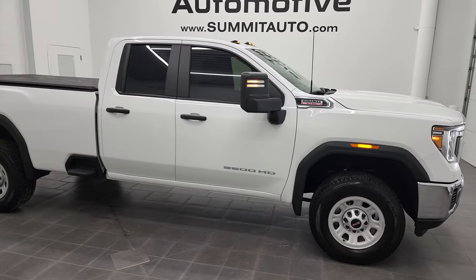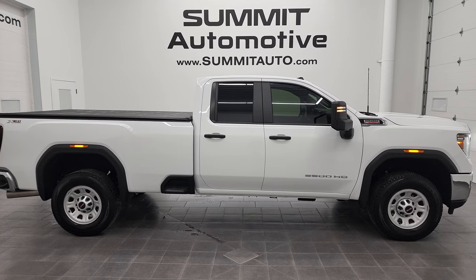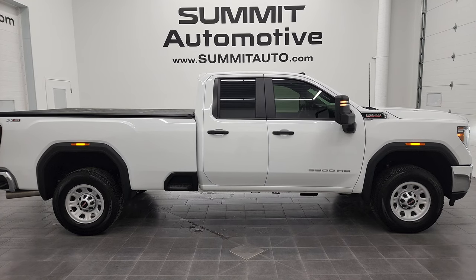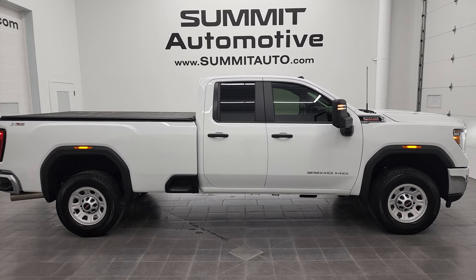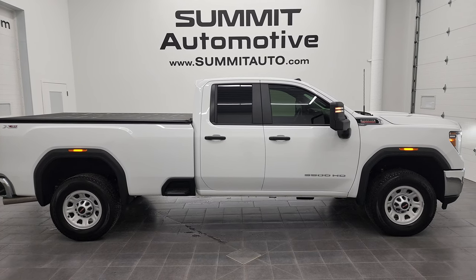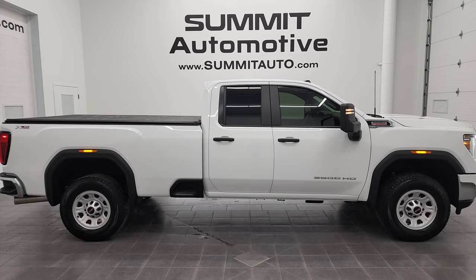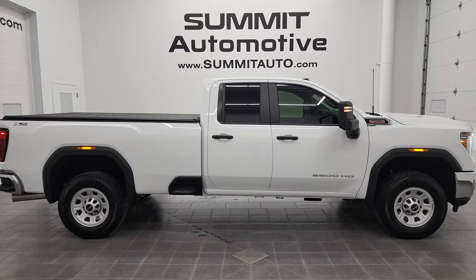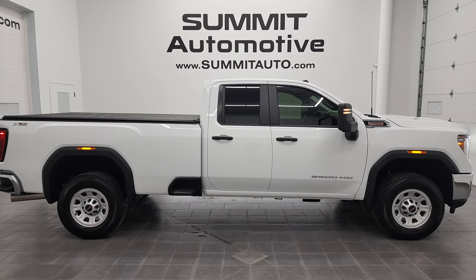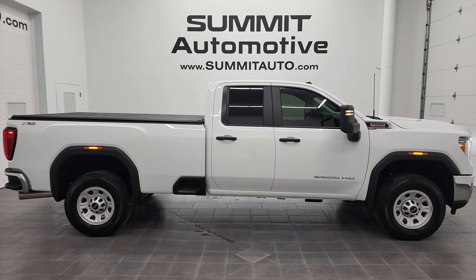To see more pictures of this 2021 GMC Sierra 3500 double cab long box single rear wheel work truck, or one of our other 450 new and used cars, trucks, SUVs, minivans, and more, visit Summitauto.com — full pictures and descriptions of every single vehicle from two locations. For more HD videos, go to YouTube.com/SummitAuto. Remember to like, subscribe, and share, and click bell notifications for daily updates. We're super excited to help you with this ultra-clean 2021 GMC Sierra 3500 double cab long box single rear wheel work truck in Summit White. Thanks again!